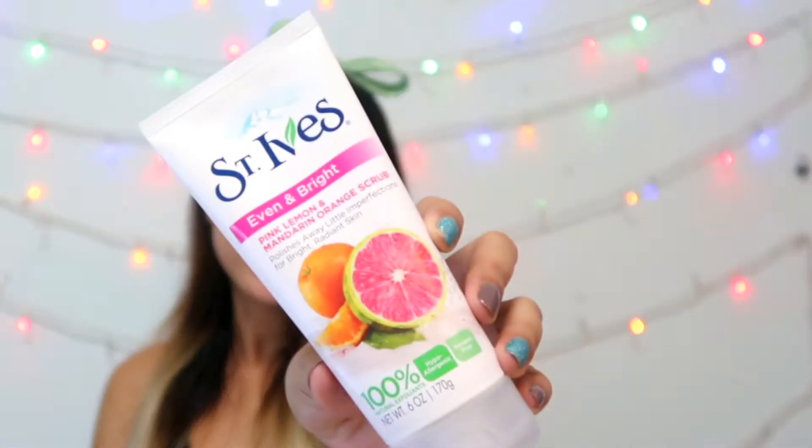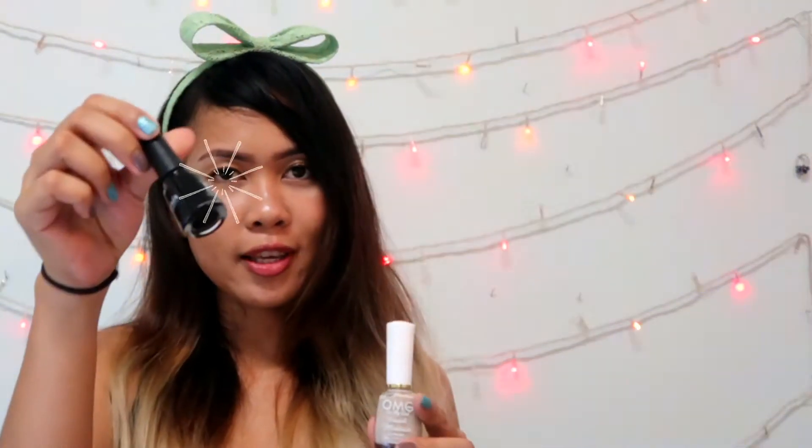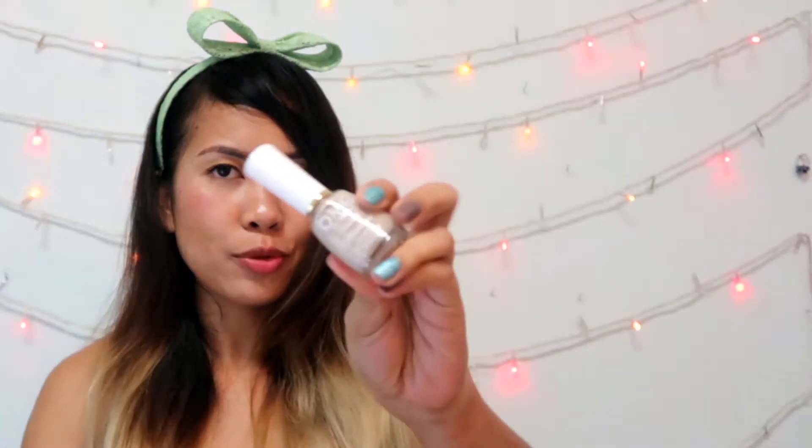The next item — first time I'm going to use it — is St. Ives Pink Lemon and Mandarin Orange scrub. St. Ives is available in all Watsons, I think — even here in Thailand. The thing is it's a bit more expensive here and they only have one flavor. And of course, Corona Black nail polishes — OMG.